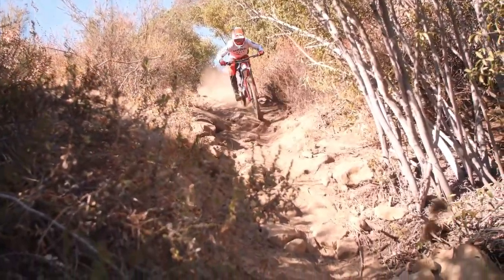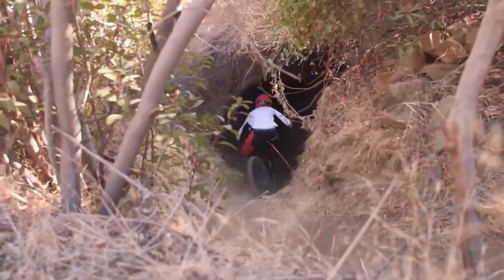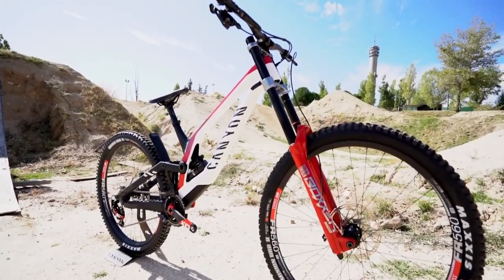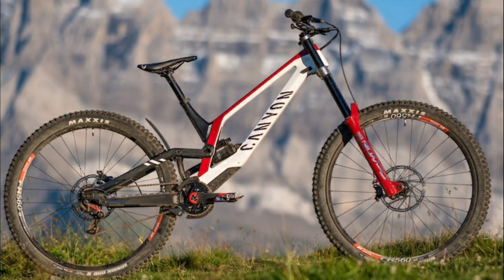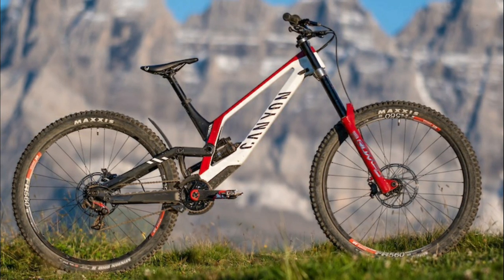Ever since, the brand has become a household name for literally everyone who loves biking, and now they have released the latest version of their downhill bikes: the 2021 Canyon Sender CFR, that is already turning heads and making its mark in the world of bike riders. In this video we are reviewing the brand new 2021 Canyon Sender CFR bike.